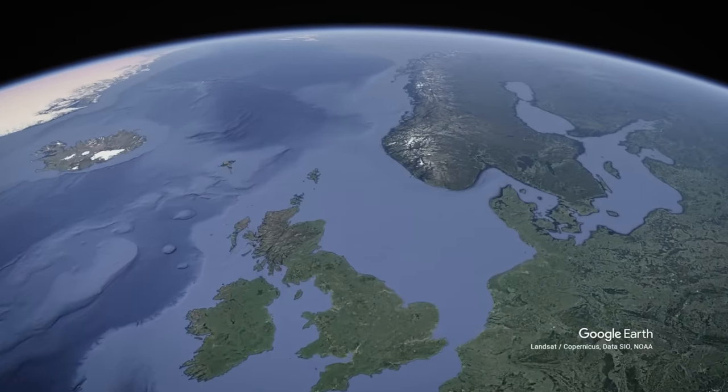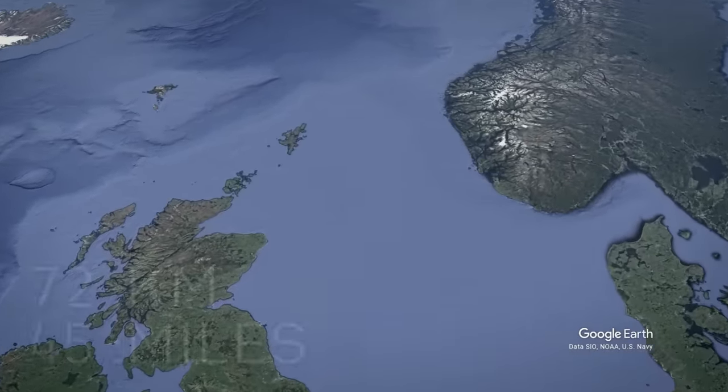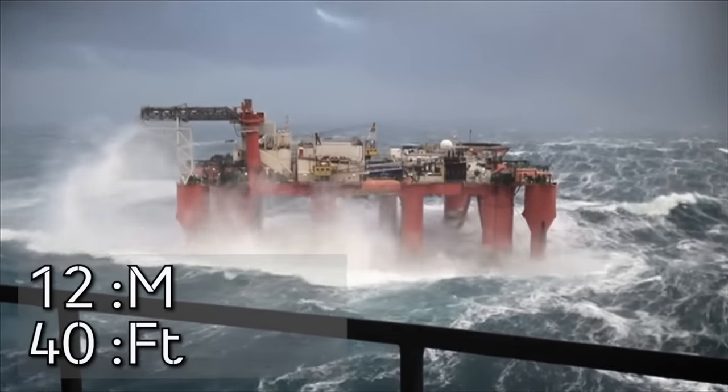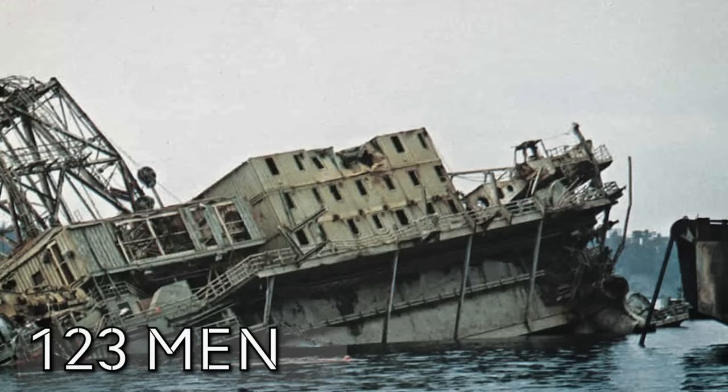On the evening of the 27th of March 1980, a storm in the North Sea with winds gusting up to 45 miles an hour causes 40-foot waves that capsize the Alexander Kielland oil platform, killing 123 men. But was it just the weather that devastated the Kielland?